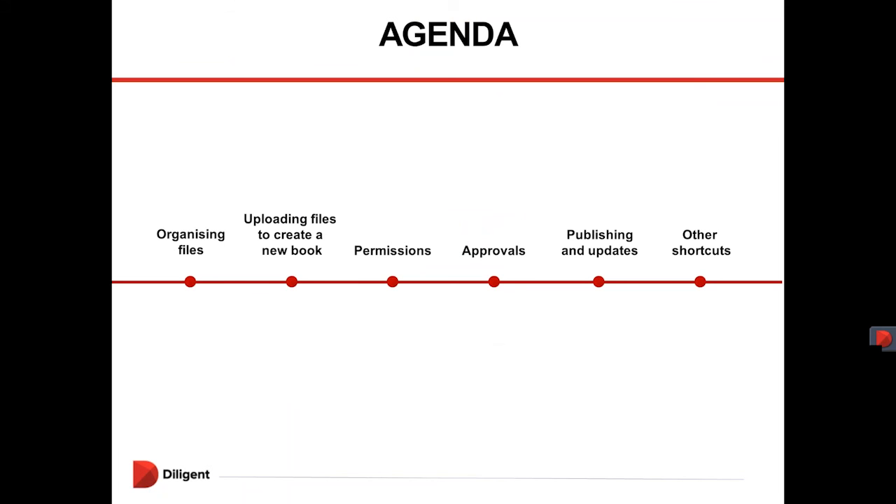Thank you Holly. Good day everyone. My name is Gregory Prinsloo. I am the Sales and Business Development Director for Africa. What I'm going to take you through now is the agenda for today: organising files either on a shared drive or on your desktop, uploading files to create a new book within the Diligent administrative site, permission settings either group or user, approvals of the book, publishing and updates so it's available for directors and executives to view, and other shortcuts — namely late papers.